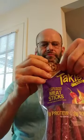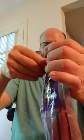Let's go ahead and open it up and check it out. I always find it not so easy to open. I'm happy they have a ziplock.